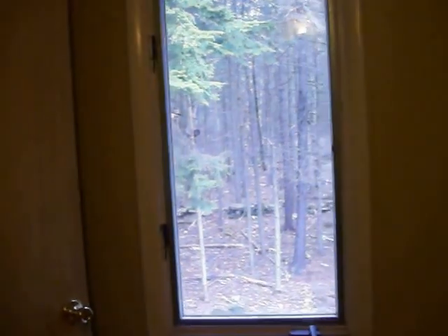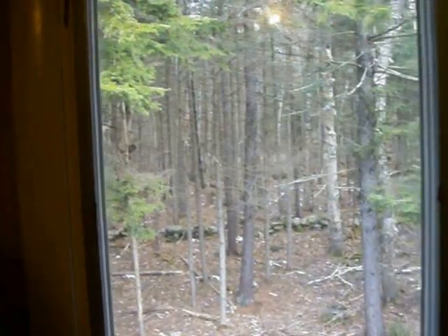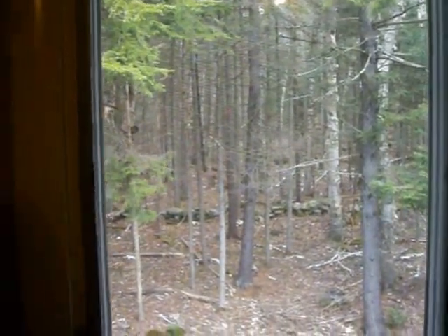There are two small bedrooms. Closet. We're looking at the backyard, which is just wooded. The bedroom is carpeted.